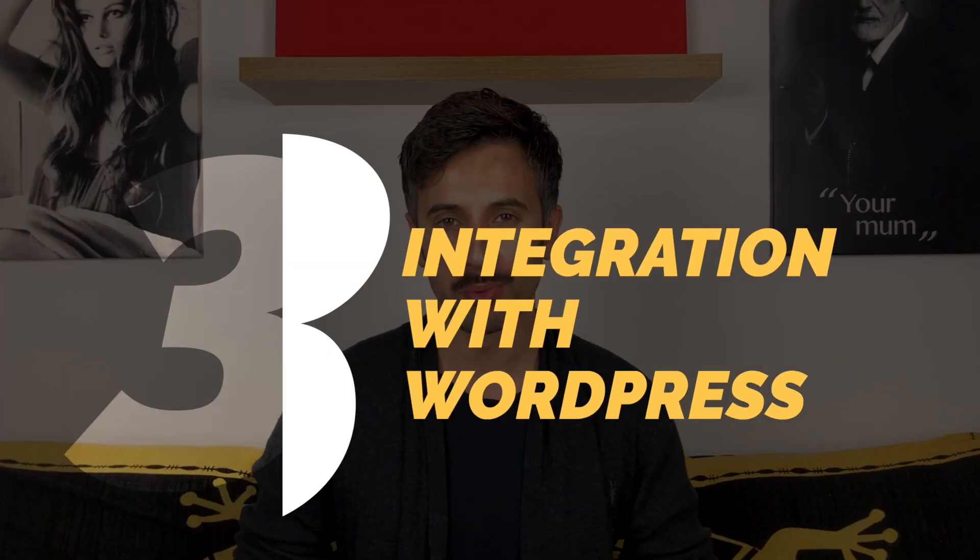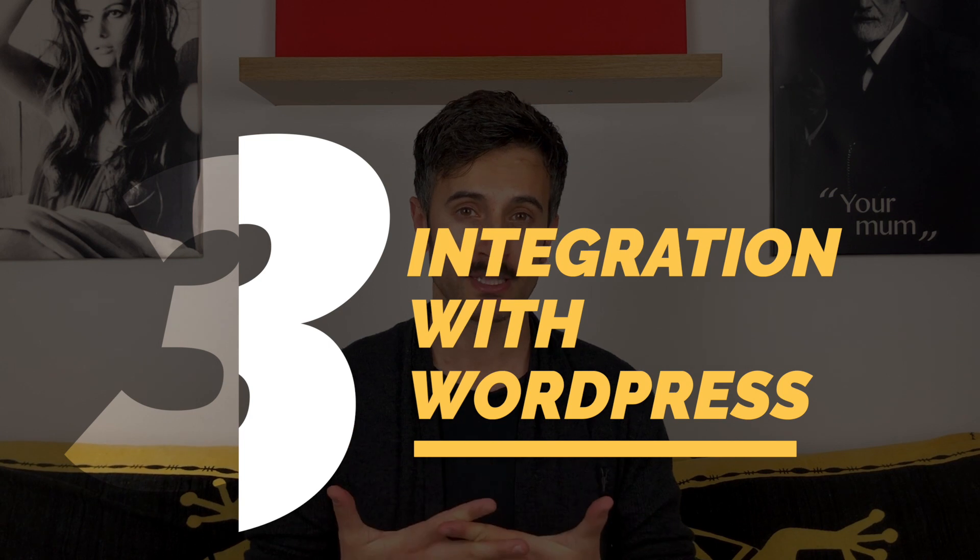Reason number three: Elementor works perfectly with WordPress. There is a big difference between creating a website with WordPress and creating one with another platform like Wix. WordPress is a reliable and established platform — there's a reason why 16 million websites are using it right now. WordPress started as a blogging tool but with time it became a lot more than that. With the right plugin you can make it an e-commerce, a membership website, and much more.